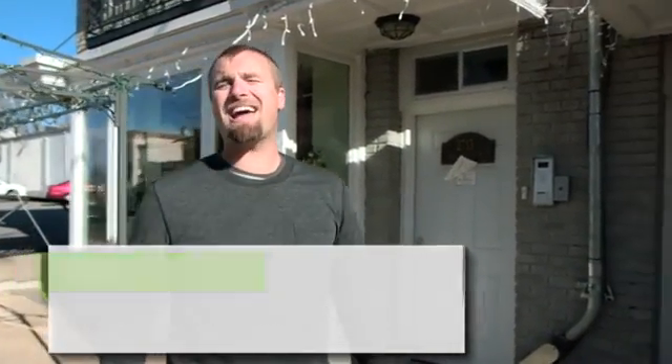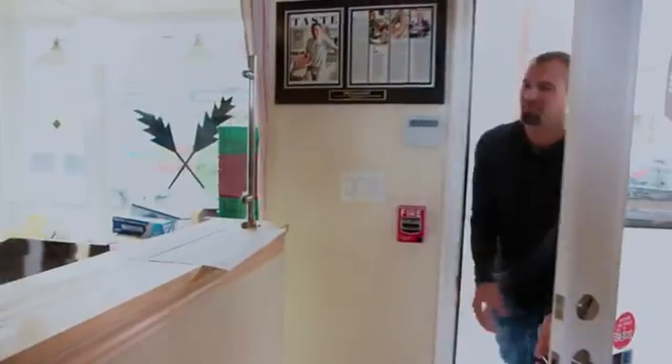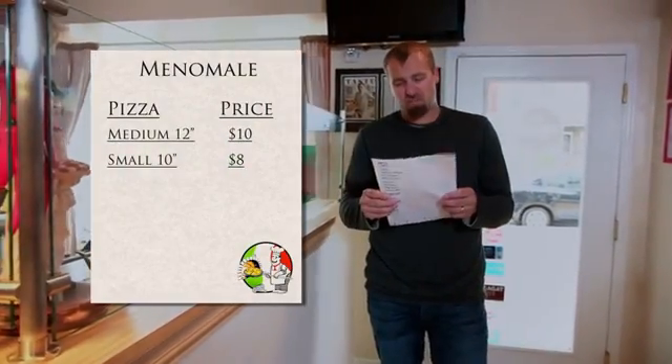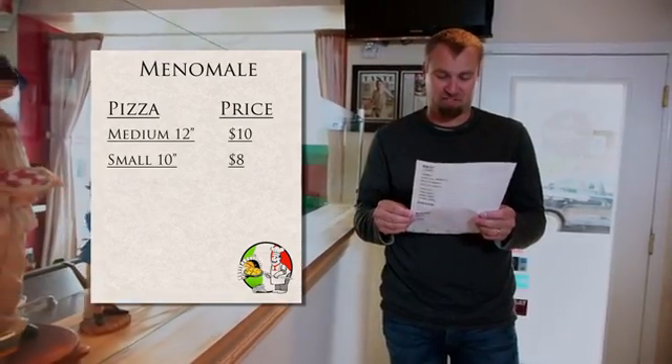I spend a ton of time outside studying animals and playing sports, so when I finally sit down I can eat a lot and I need to get my money's worth. So which pizza is the better deal? I'm hungry — should I go with the 12-inch medium pizza, or for just two bucks less, go for the small 10-inch pizza?